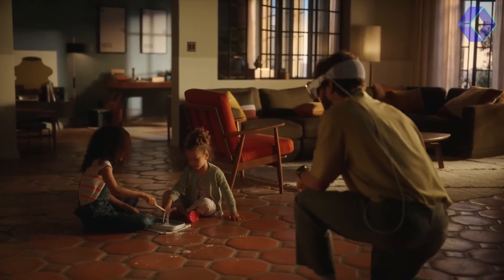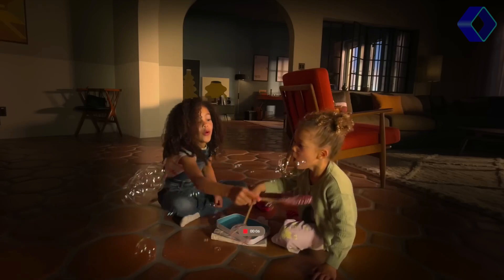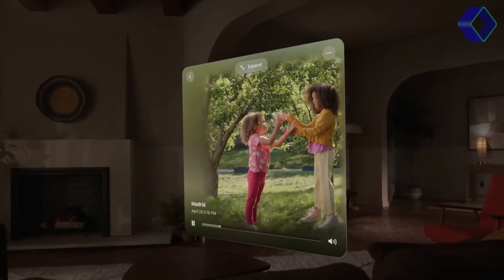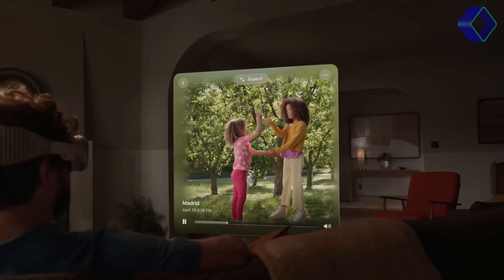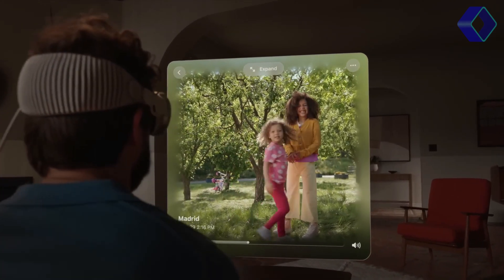The device is also Apple's first venture into 3D camera technology, allowing you to capture spatial photos and videos that bring memories to life in a way you've never experienced before. Coupled with immersive spatial audio, your photos and videos are not just viewed, they're felt.